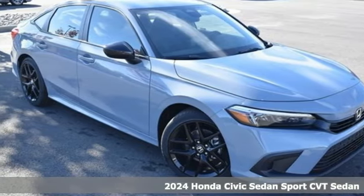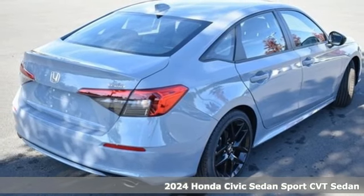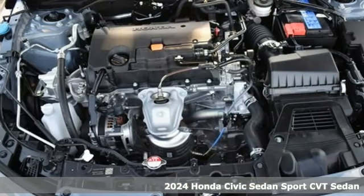It's a new 2024 Honda Civic Sedan. Get more mileage out of every drive with this Civic. It comes with great features you'll love.